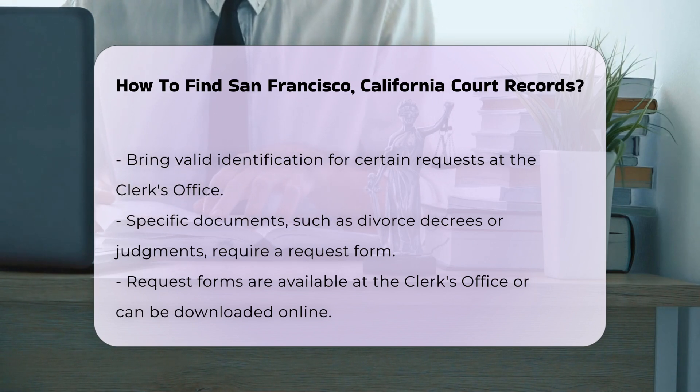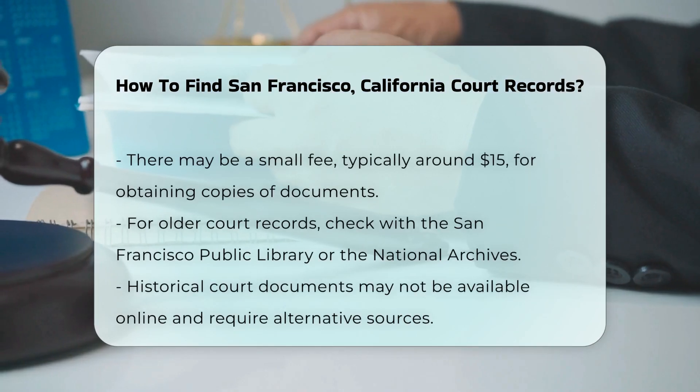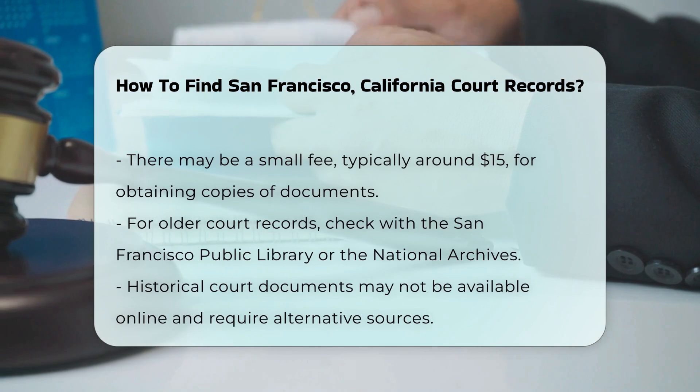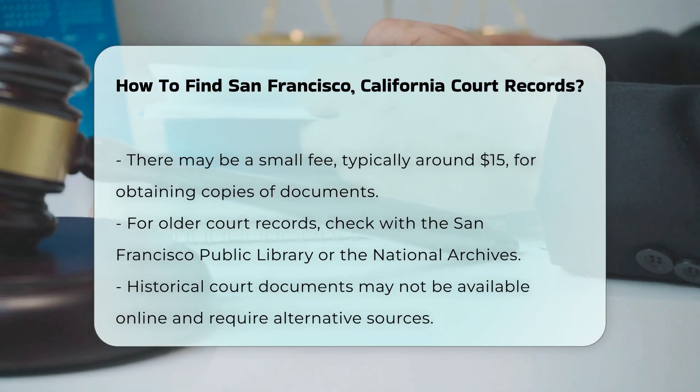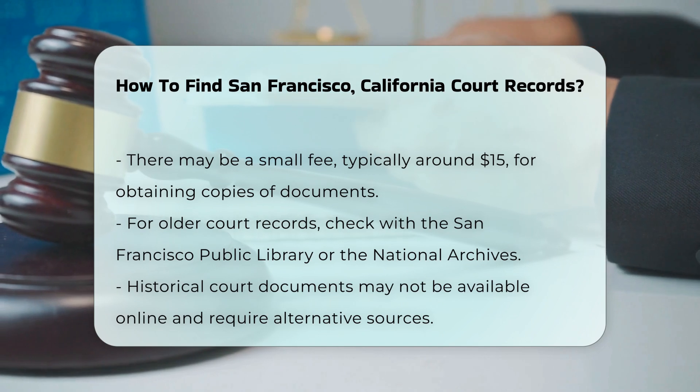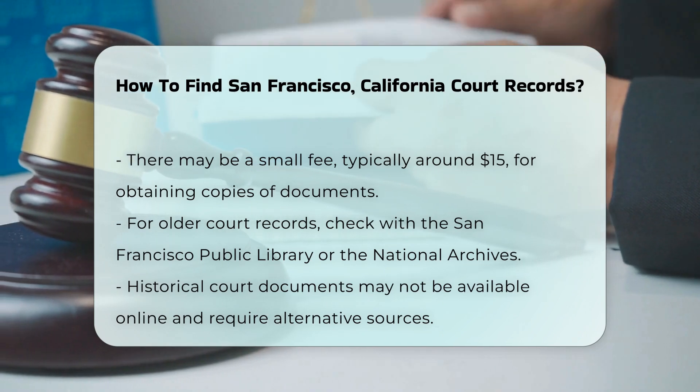There may be a small fee for copies, usually around $15, so be prepared for that. If you are looking for older records, you might need to check with the San Francisco Public Library or the National Archives. They often hold historical court documents that are not available online.